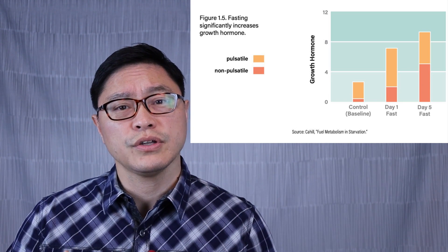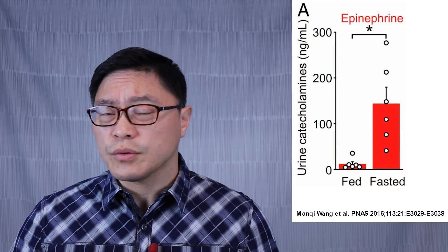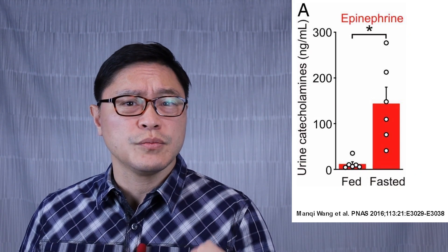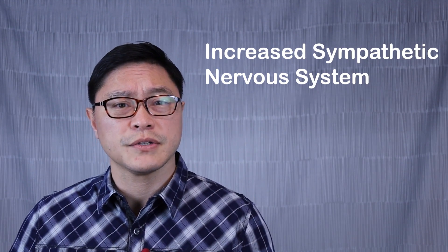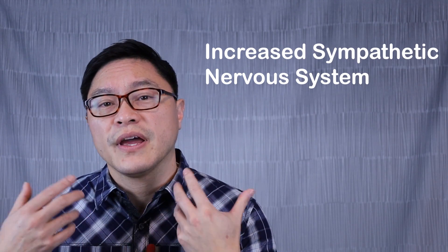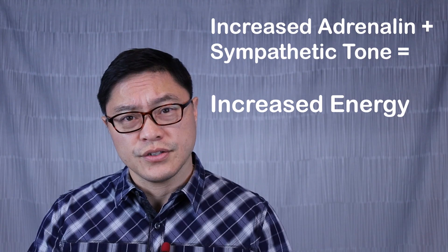It's this growth hormone that will help you rebuild the necessary proteins when you start eating again. Another hormone that goes up is epinephrine, also called adrenaline. When you don't eat, your body is not shutting itself down — it's actually increasing the adrenaline going through your system, giving you more energy. The third thing is an increase in the sympathetic nervous system, mediated through the vagus nerve. This fight-or-flight response increases heart rate and pushes glucose into the system. It's yet another way fasting actually increases activation of your body — it energizes you, it doesn't knock you down.